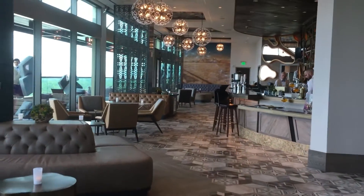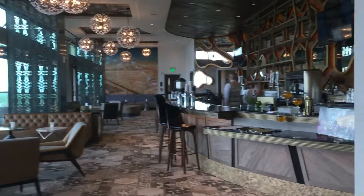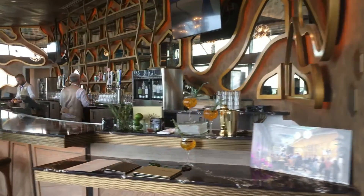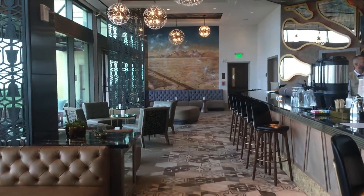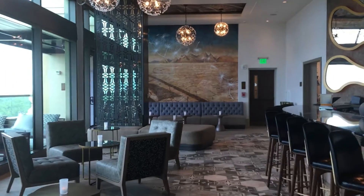This is the Dahlia Lounge on the 16th floor of the Grand Destino Tower. It's a nice little hangout bar area. I'm going to take you out to the patio so you can get a view of Blizzard Beach and all that good stuff.